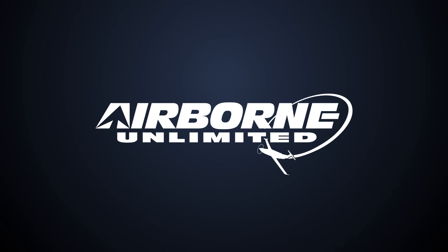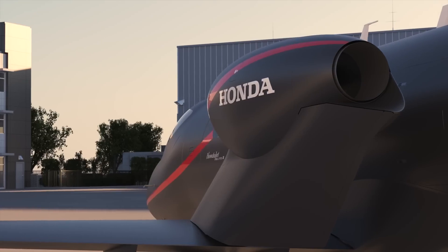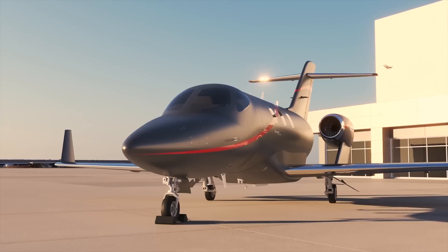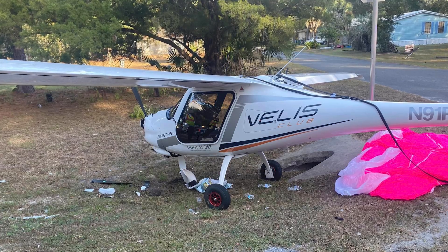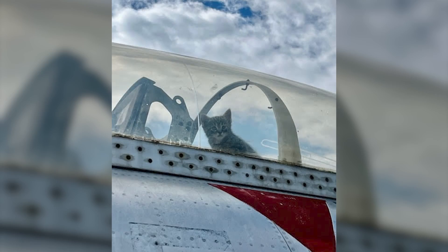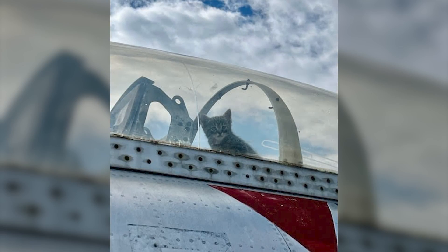Coming up on today's episode of Airborne Unlimited: HondaJet Elite 2 gets TC'd, Mesa Airlines Pipistrel Velas suffers engine issues and uses chute, and a litter of kitties found in a museum display.